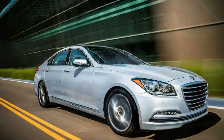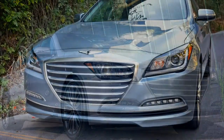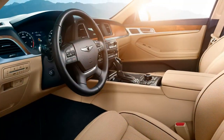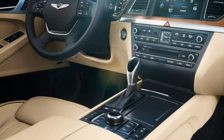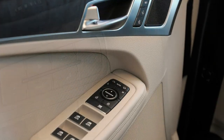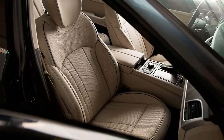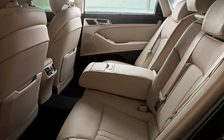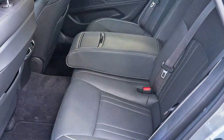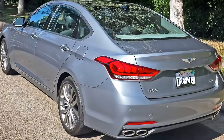Having sampled the top of the range, last week I added to my Genesis knowledge with a week behind the wheel of the division's mid-luxury model, the 2017 Genesis G80. The first Genesis to hit dealerships, the G80 isn't a new car — instead, it's a modest update of Hyundai's existing Genesis luxury sedan. It's confusing: the former Hyundai Genesis is no longer a Hyundai.